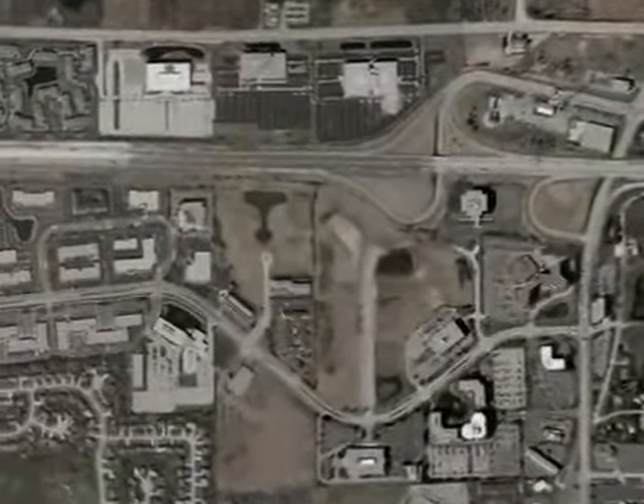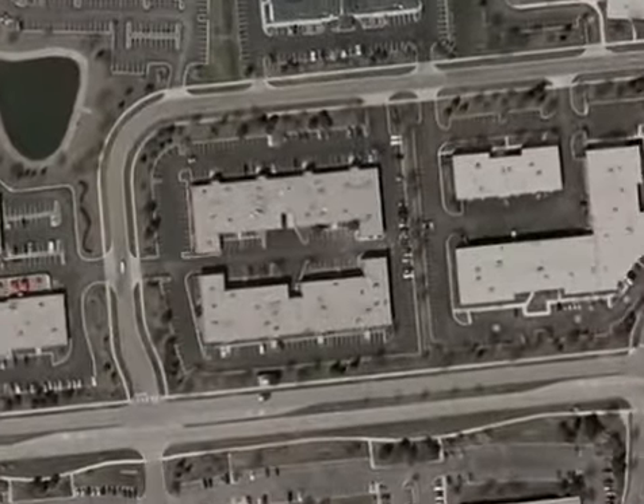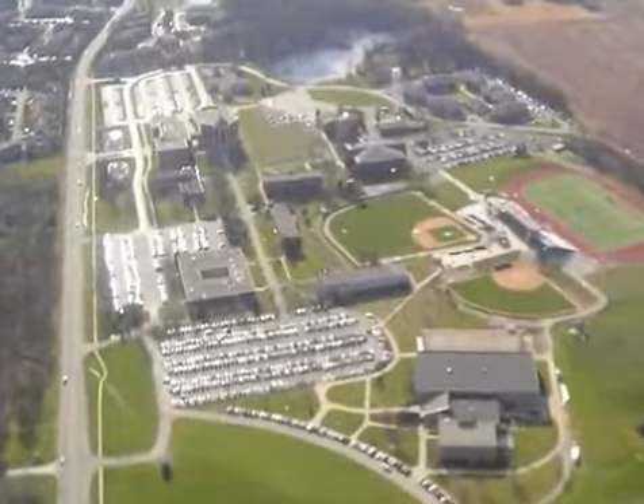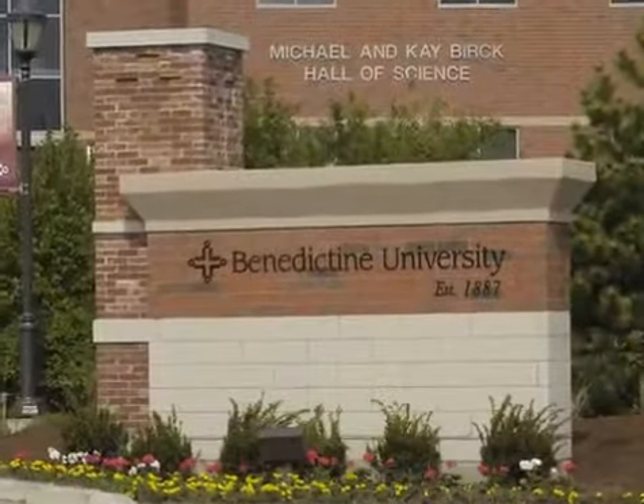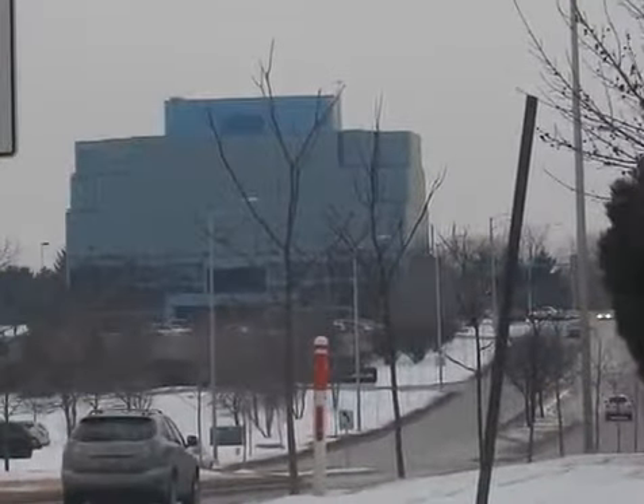Conveniently located just minutes off the Ronald Reagan Tollway at the corner of Deal Road and Centerpoint Circle, the Margaret and Harold Moser Center is just a few miles from Benedictine University's main campus in Lyle, and within minutes of downtown Naperville and the I-88 Technology Corridor.